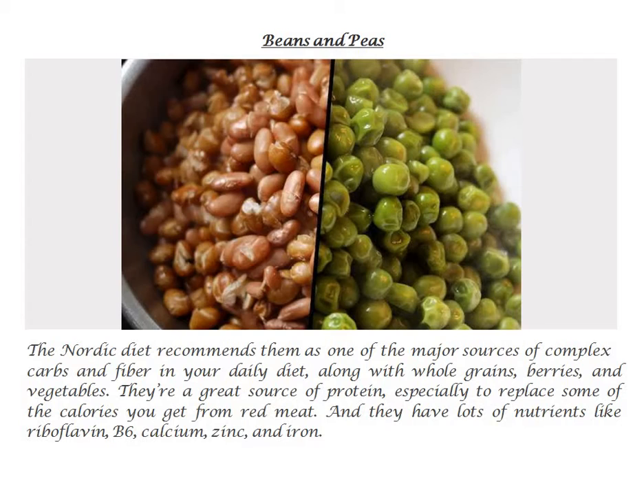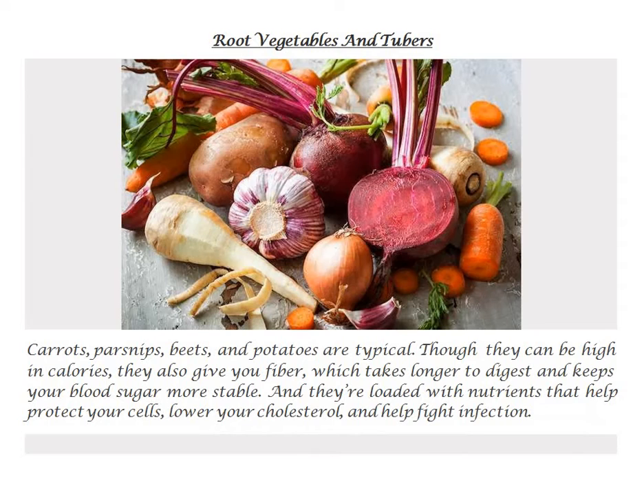Root vegetables and tubers. Carrots, parsnips, beets, and potatoes are typical. Though they can be high in calories, they also give you fiber, which takes longer to digest and keeps your blood sugar more stable. And they're loaded with nutrients that help protect your cells, lower your cholesterol, and help fight infection.